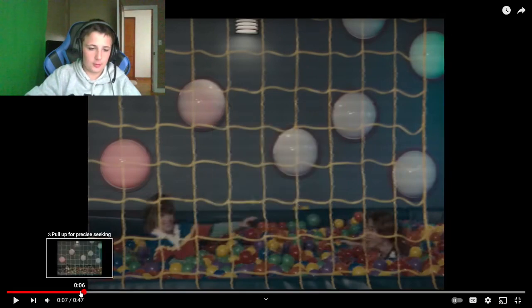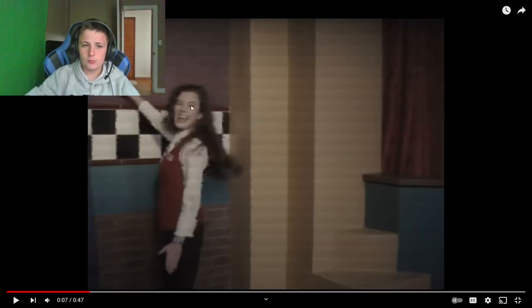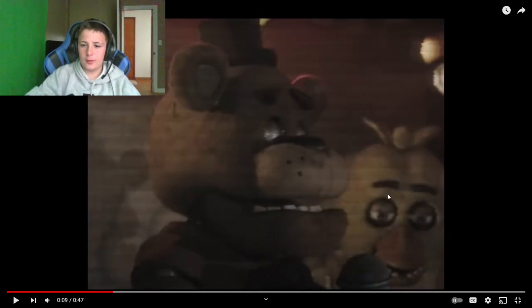Wait, what game is that? This has like a dragon thing or something on it. I don't know. Showtime — so she has Showtime. And then we have a shot of Freddy and Chica. Bonnie's obviously on the other side. There it is — there's a shot with all of them, including Cupcake.